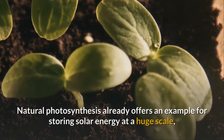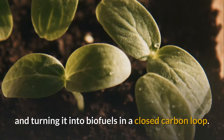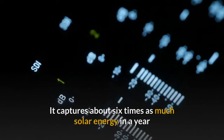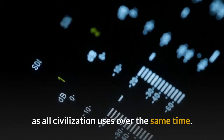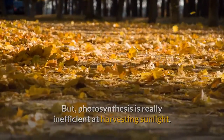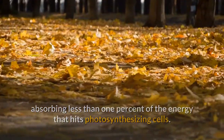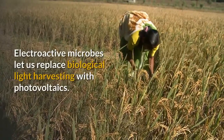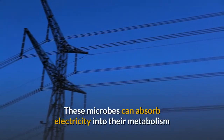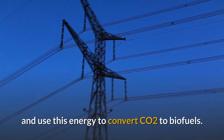Natural photosynthesis already offers an example for storing solar energy at a huge scale and turning it into biofuels in a closed carbon loop. It captures about six times as much solar energy in a year as all civilization uses over the same time. But photosynthesis is really inefficient at harvesting sunlight, absorbing less than one percent of the energy that hits photosynthesizing cells. Electroactive microbes let us replace biological light harvesting with photovoltaics, and can absorb electricity into their metabolism to convert CO2 to biofuels.